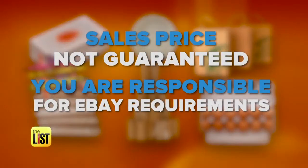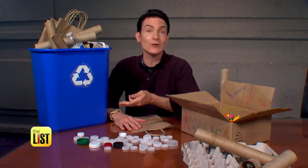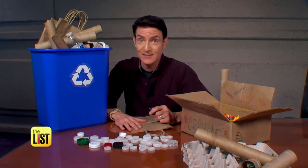All the obvious disclaimers apply — we can't guarantee your sale price, and you're responsible for all the eBay rigamarole: the account, the pictures, the shipping. Be patient and ship clean stuff on time. Hey, it's all sitting in your recycle bin anyway — why not make a few bucks off it? Selling your junk is what's the deal.